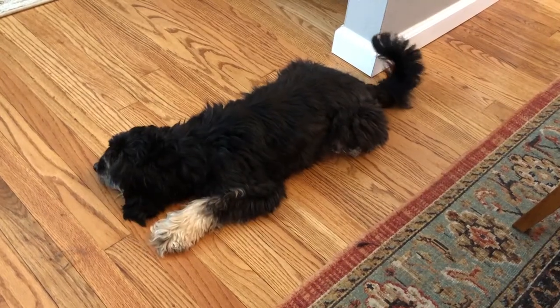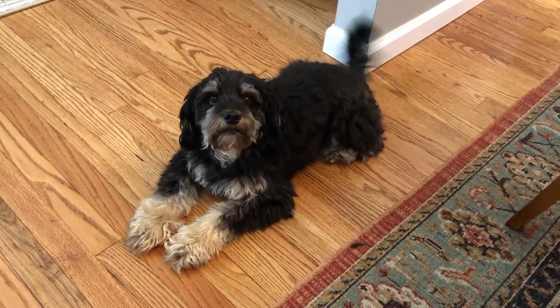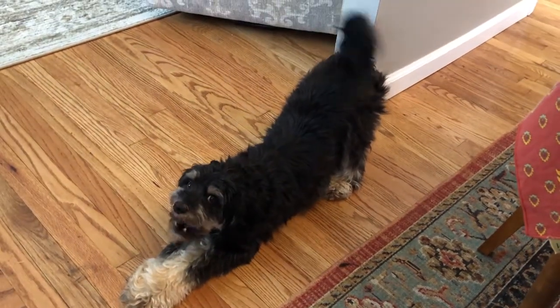I think it's time for us to get up and stretch — we've been sitting for too long. Come on, let's get up and stretch. It'll feel good. Give it a try. Doesn't it feel good to stretch your body?